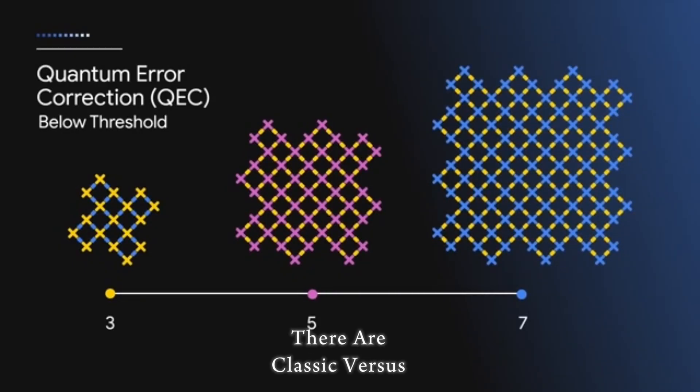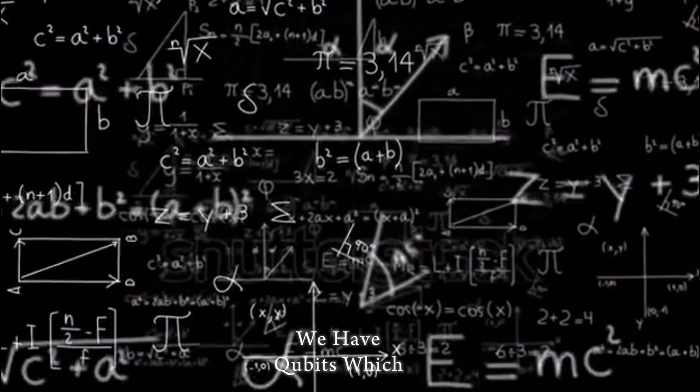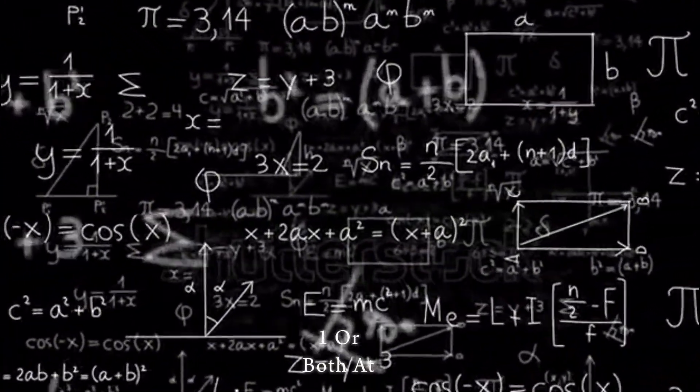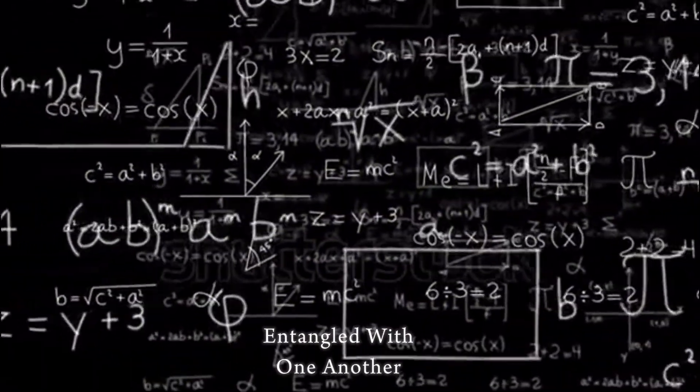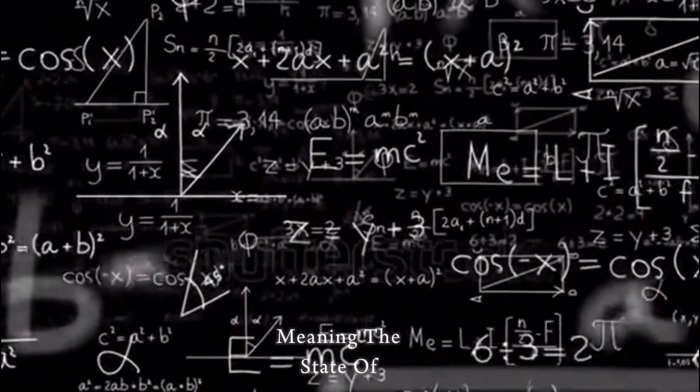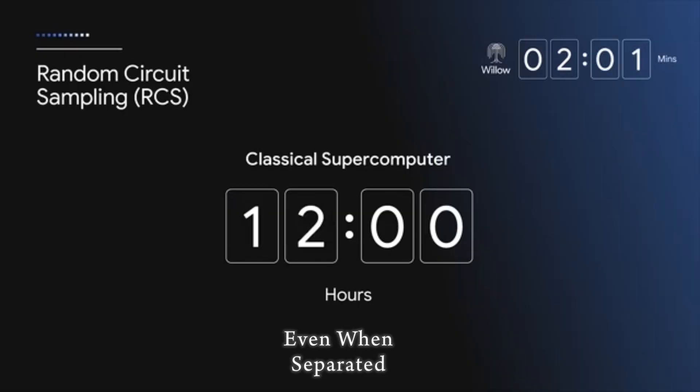In classical computing we have bits — zeros or ones. But in quantum computers we have qubits, which can be zero, one, or both at the same time. That's called superposition. Qubits can also be entangled with one another, meaning the state of one is coordinated with the state of another even when separated.